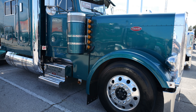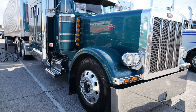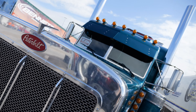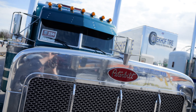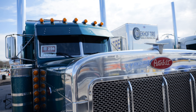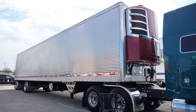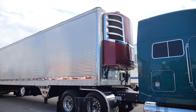It is a 2001 379 Pete with a 550 Cat. I put 336 rears in it — it had, I believe, 355s in it — and for what I'm doing I needed it to be a little bit higher geared. I pull reefer LTL. I've got a tri-temp 2018 utility reefer and I haul LTL. Right now I'm running Florida every week.